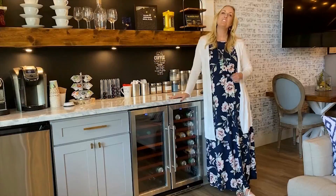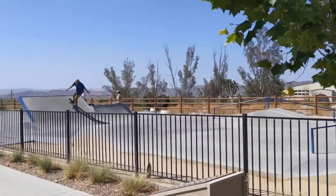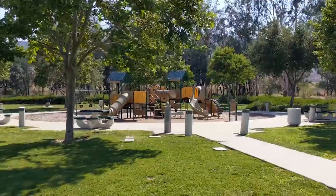You're about to go on-site with Katherine. I'll show you all the great things to do in the Temecula Valley and the communities I serve as a realtor.